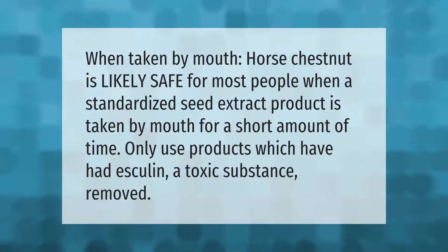When taken by mouth, horse chestnut is likely safe for most people when a standardized seed extract product is taken for a short amount of time. Only use products which have had esculin, a toxic substance, removed.